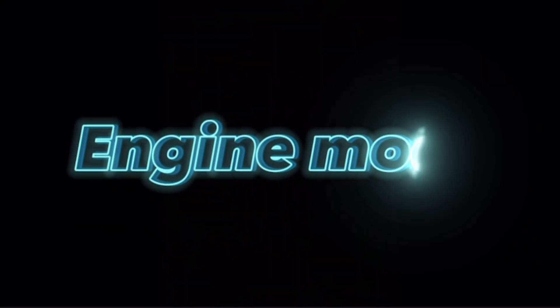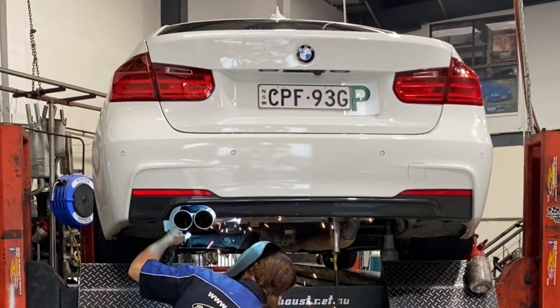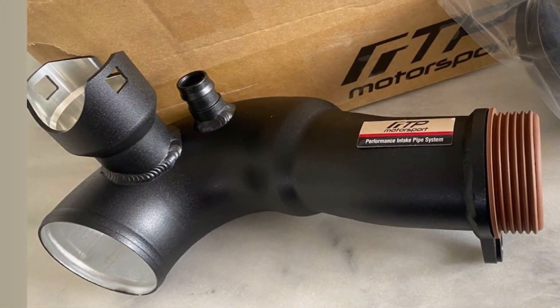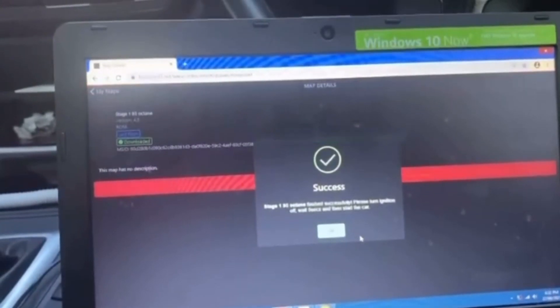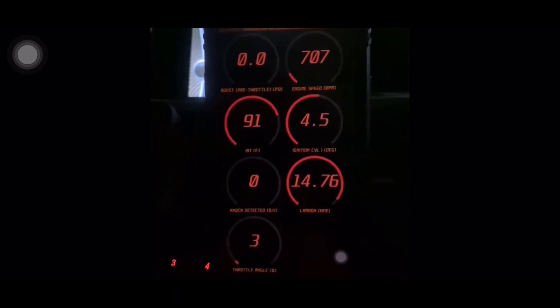Starting off with the engine mods: we've done a VRSF catless downpipe, custom cat-back exhaust, a GFB diverter valve, FTP turbo inlet, and finally got the BM3 on Stage 2 98 octane tune. With all these mods, the car sounds great — take a listen.